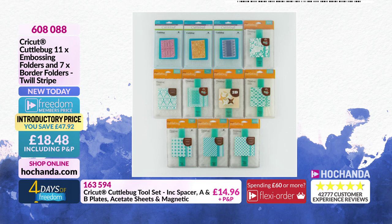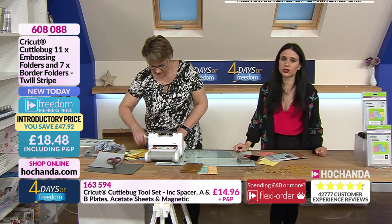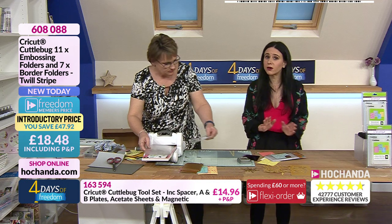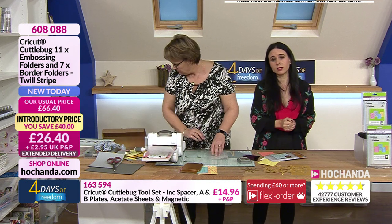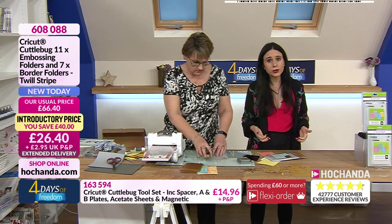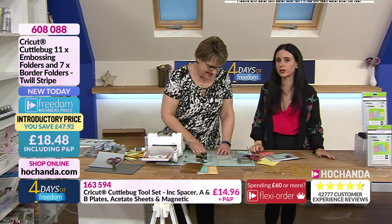The freedom event is an amazing way of saving on postage for every item you get from Her Chander. Of course we run events like the four days of freedom with extra discounts on show items. If you're not a freedom member, you still get a phenomenal discount — for instance in this bundle, you are paying £26.40, making a £40 saving.